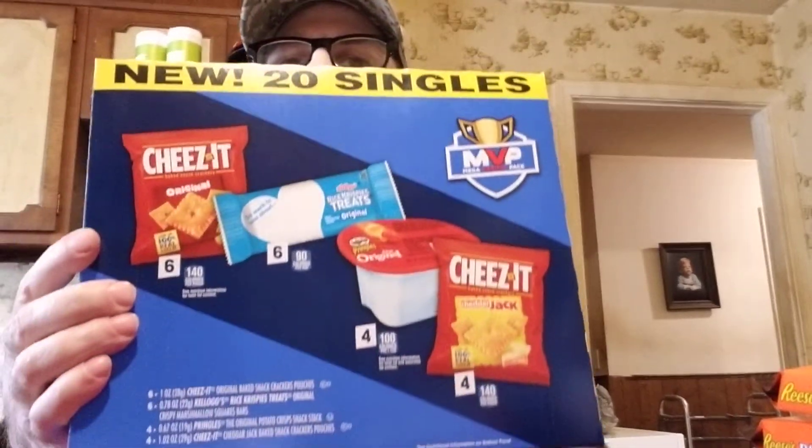This was a good find — a snack variety pack with 20 singles: Cheez-Its, Rice Krispies Treats original, Pringles original, and Cheddar Jack Cheez-Its, all for $5.99.